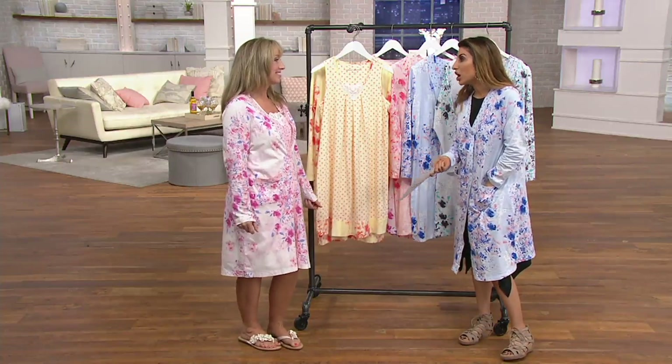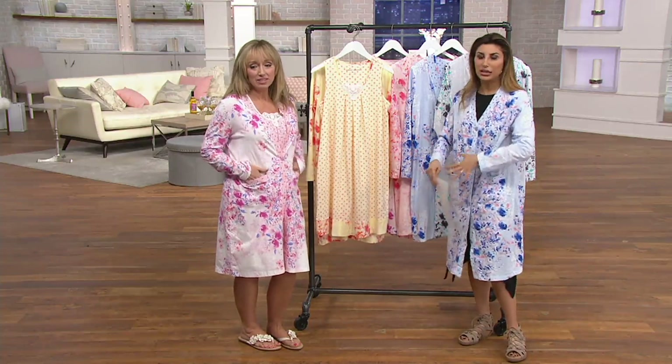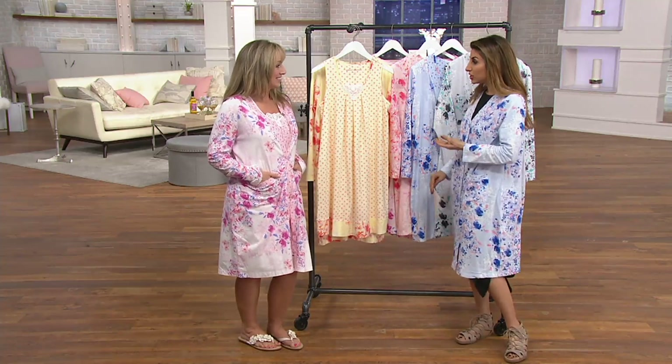We love this brand and have it a lot on the show, and I was blown away because it's just so beautiful. I think it really feels like the most important value of the day on QVC2 when you look at it and then you feel it. And it's your famous cotton jersey.